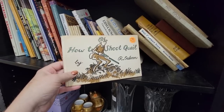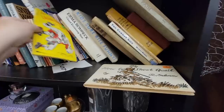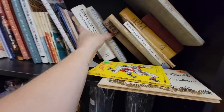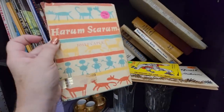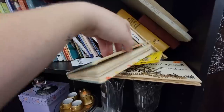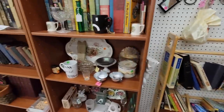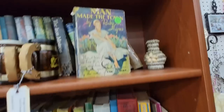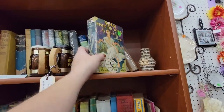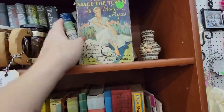How to Shoot Quail — well, if you ever need to know how to shoot some quail. Football's Funniest Stories. Harem Scare 'Em. Let's keep looking. The man made the town — it's got a really pretty cover on it. It's got its original dust jacket too. I like the artwork that's on that book.